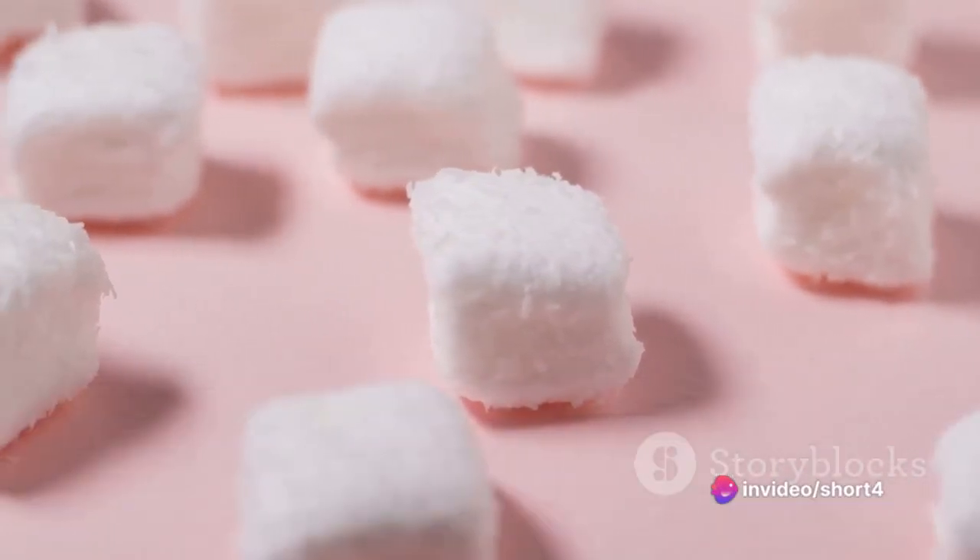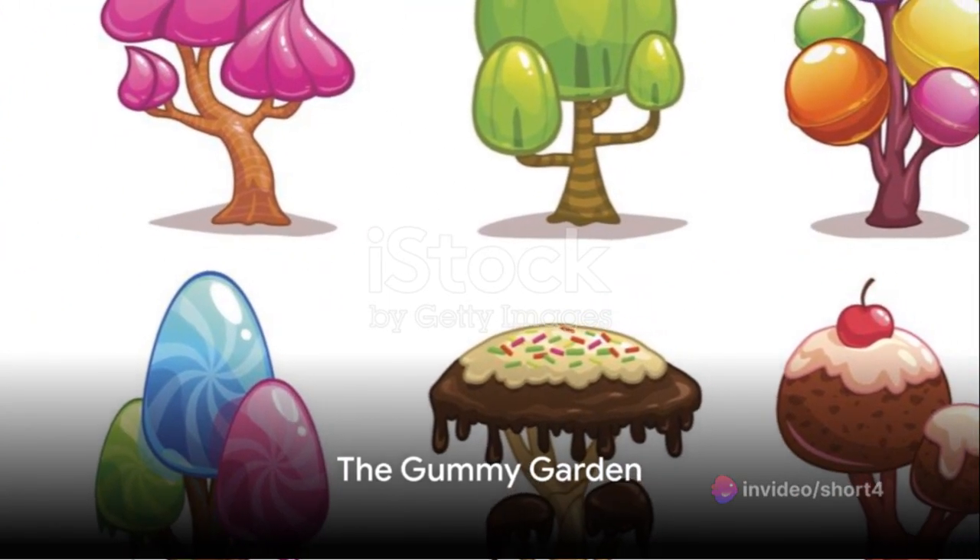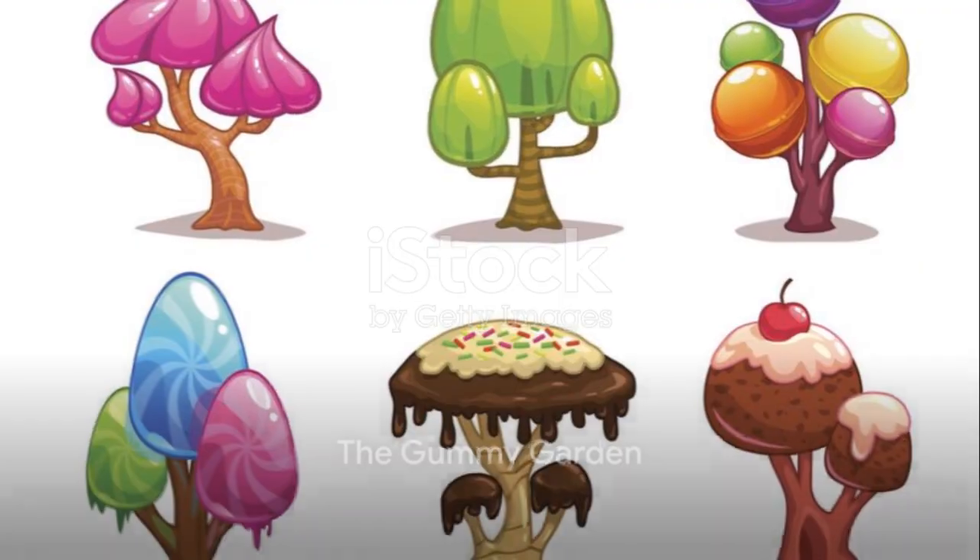Fantastic job, little architects! Onward to the next sweet surprise. Behold, the Gummy Garden. It's a kaleidoscope of colors and flavors.